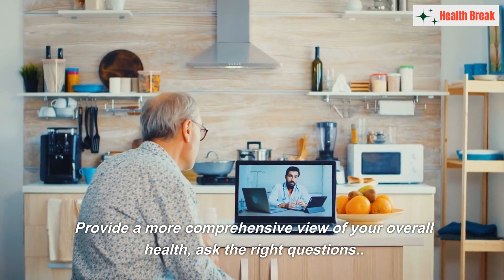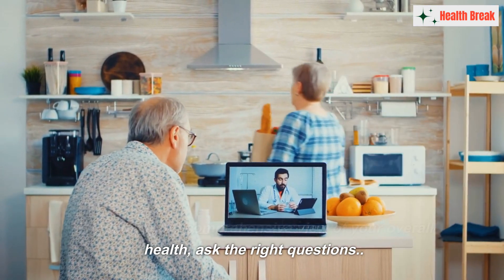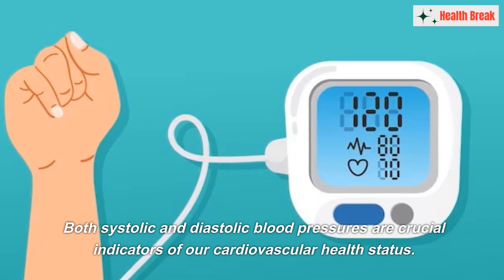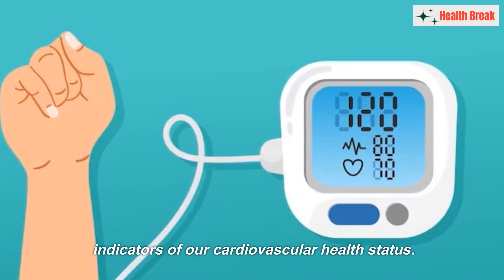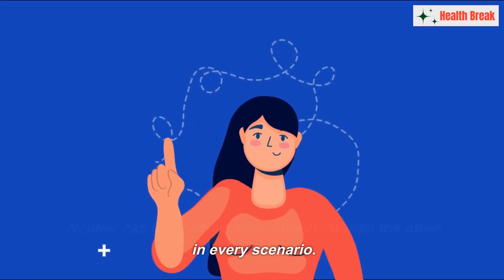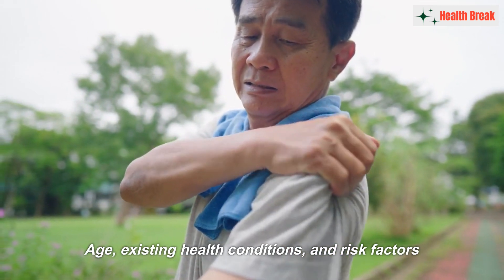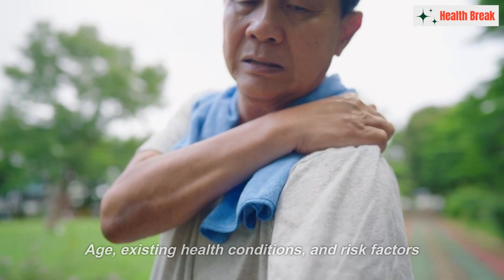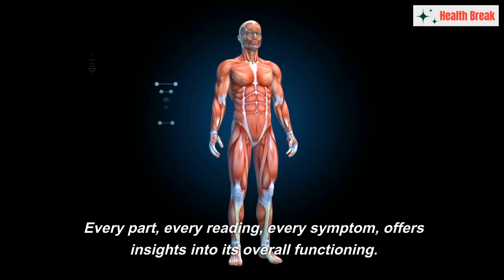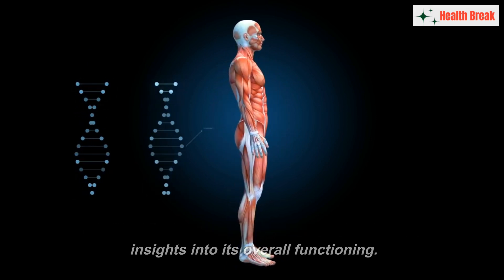Your doctor can provide a more comprehensive view of your overall health, ask the right questions, and conduct other necessary tests. As we conclude, both systolic and diastolic blood pressures are crucial indicators of our cardiovascular health status. Neither can be deemed more important than the other in every scenario. Age, existing health conditions, and risk factors all play a role in determining which one may require more attention at a given time. Remember, your body is like a finely tuned machine — every part, every reading, every symptom offers insights into its overall functioning.